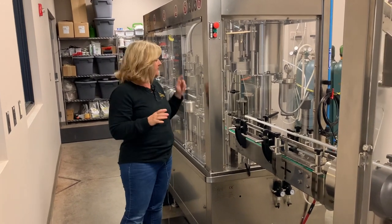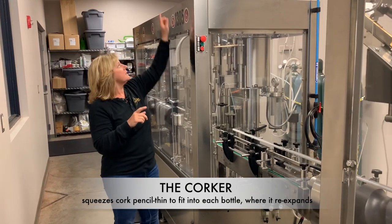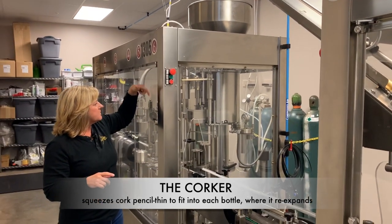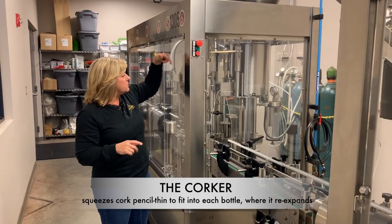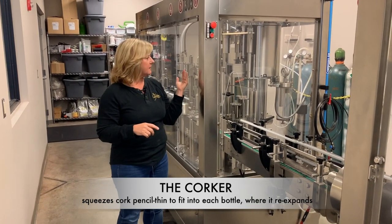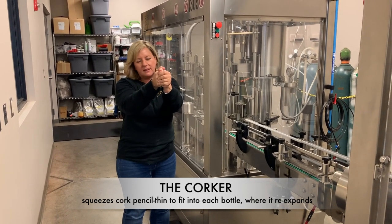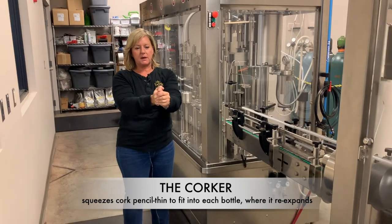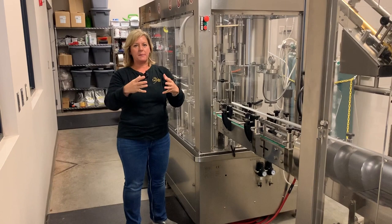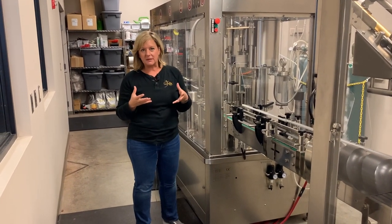Then the wine is corked. The way the corker works is with the hopper up top — it drops the cork down into the chute. There's a camshaft that drives in concert with when the bottle falls under the proper spacing. The cork is actually squeezed by some jaws to a pencil-thin width, then pushed into the bottle and it re-expands. I think that's pretty cool. It gets really skinny, drops into the bottle, and pops back open. It actually takes about 24 hours for the cork to fully re-expand to its original size.